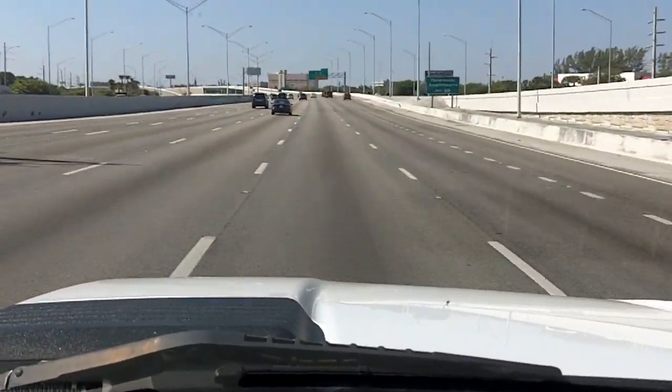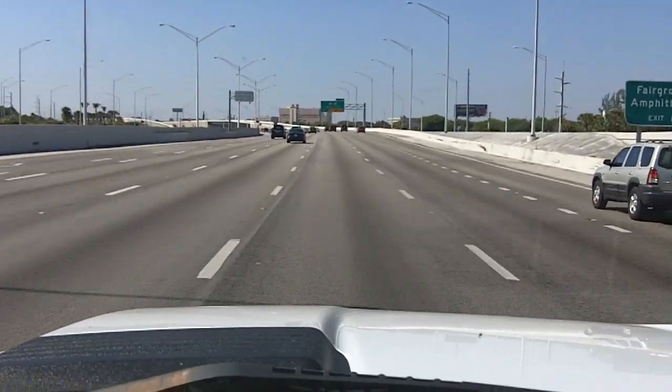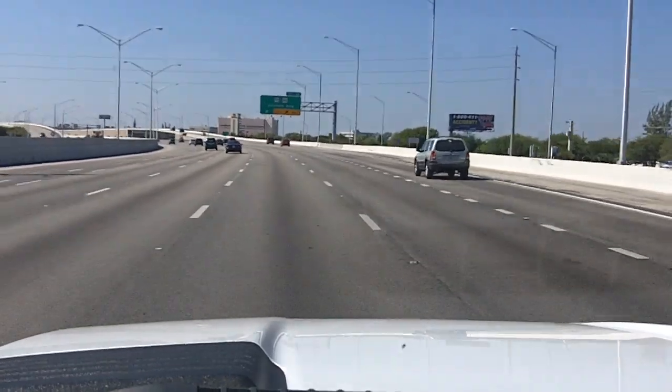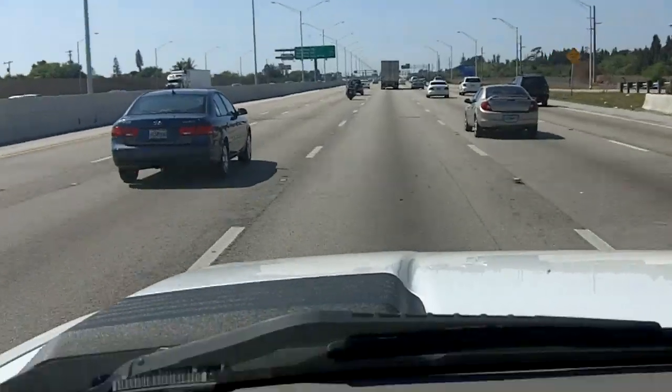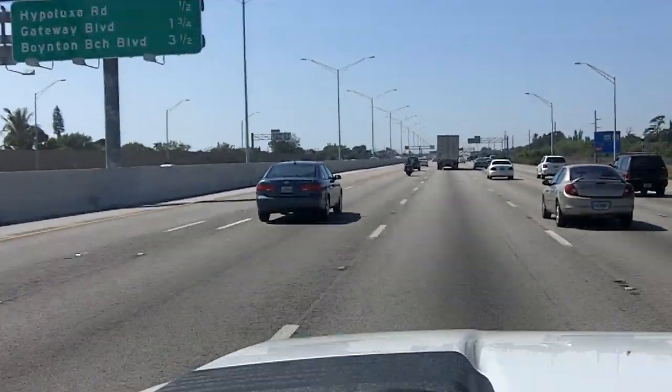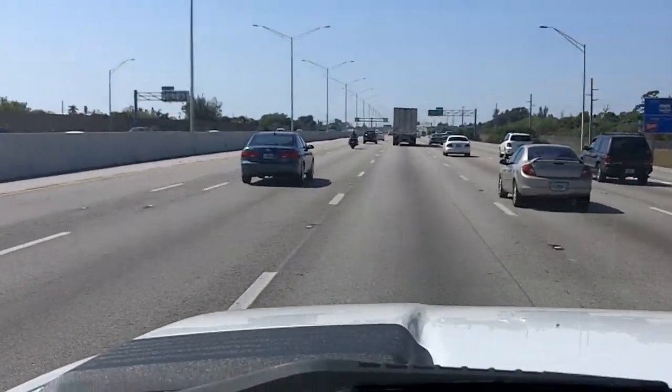Heading south, just past the airport. Approaching Southern Boulevard, Forest Hill. Approaching Boynton Beach, still on the southbound way.